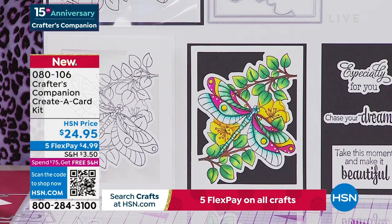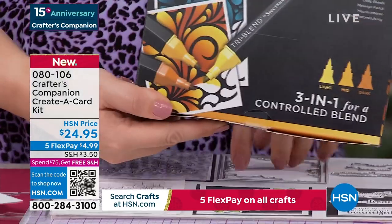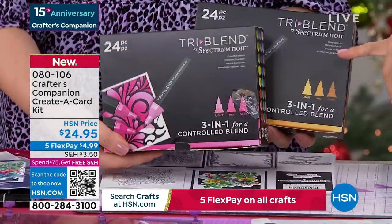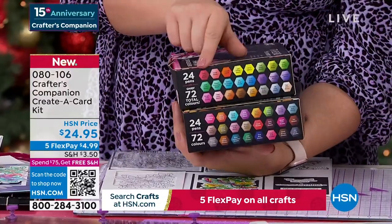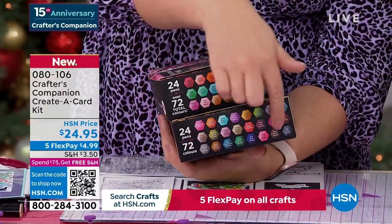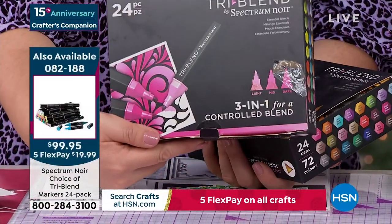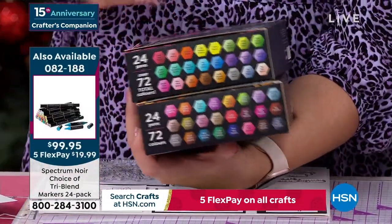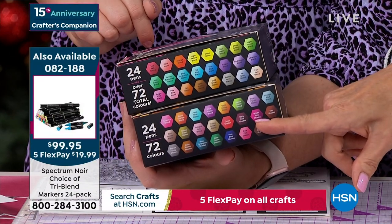I want to mention those Spectrum Noir markers because they're one of my favourite things of all time that you've brought to us — you can use them in so many different ways. There they are — a 24-pack. We have either the 24 regular blend or the 24 deep. If you've never bought them, get the regular blend ones. If you're expanding your collection, the deep ones are the expansion pack. There's only around 400 left — item 82188.